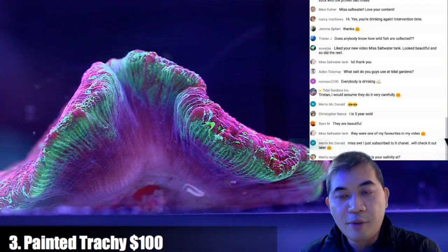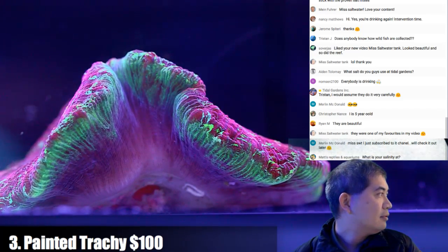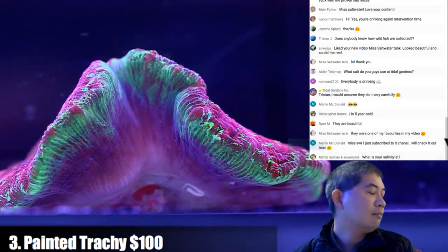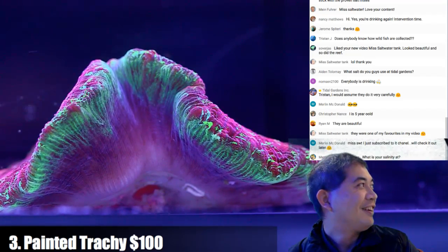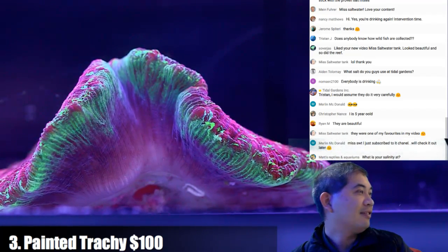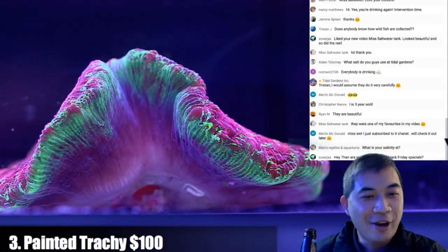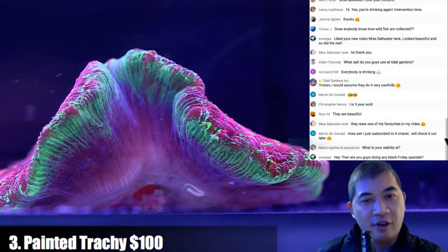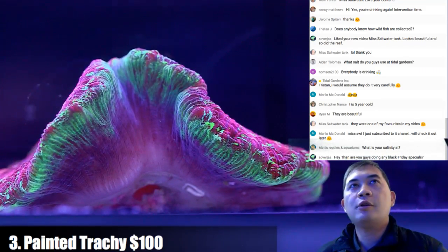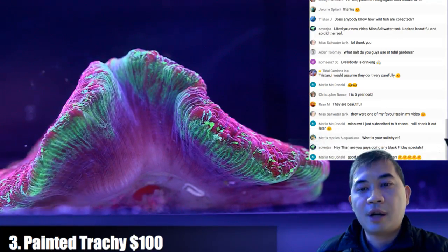This is another painted trachea, a little awkward. Someone asked what my salinity is — funny you ask, because we've been using the same refractometer for ages. Eventually the little hinge broke off, but we just kept using it.